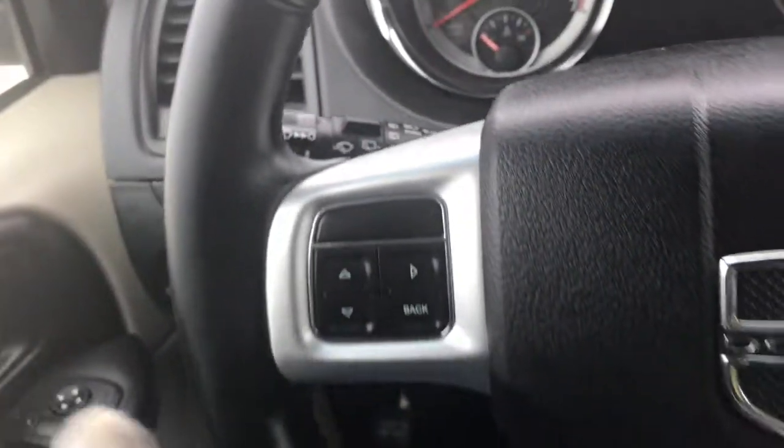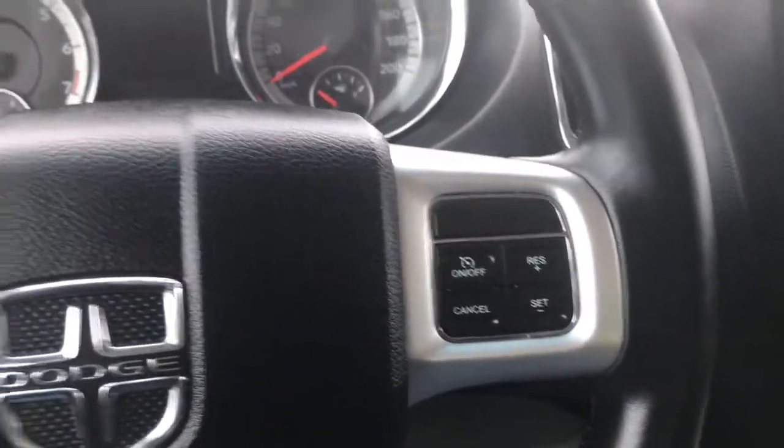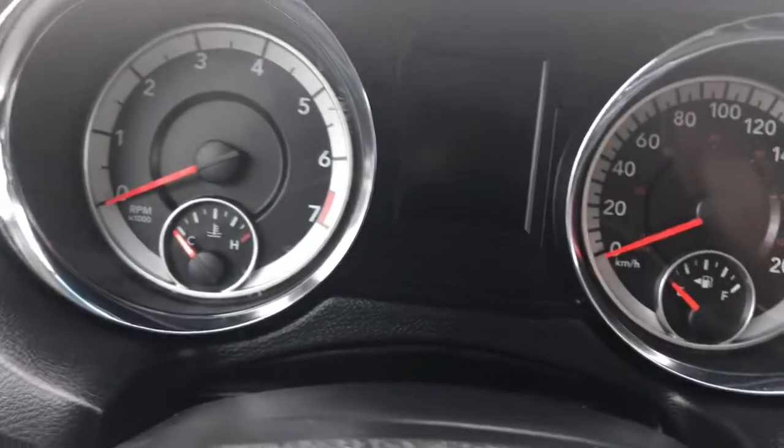We have your lights on the left hand side, your windscreen wipers on the back of the steering wheel, your screen options as well as your cruise control. So I'll just go ahead and start her up for us.